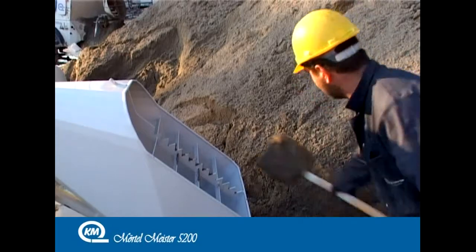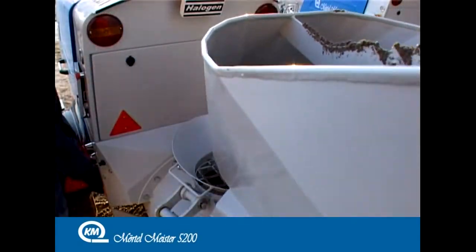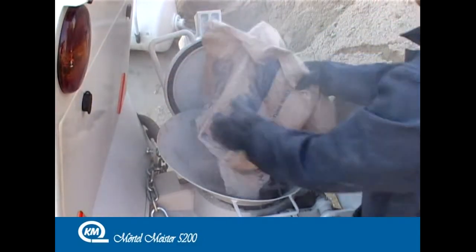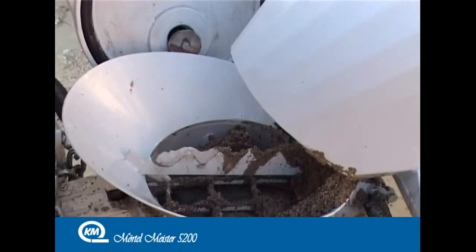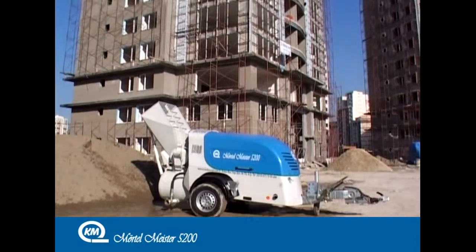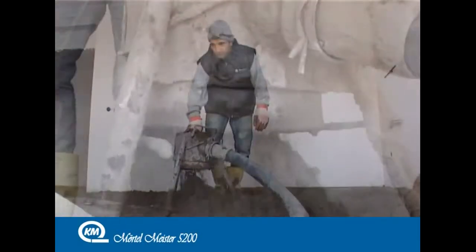The Mörtelmeister 5200 offers 30% more efficiency thanks to its skip model. It has a vertical transfer efficiency up to the 30th floor and 180 m horizontal reach, and its tank can hold up to 60 litres of fuel.